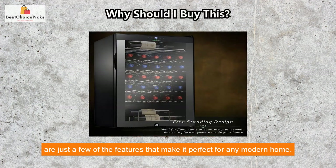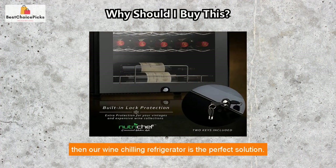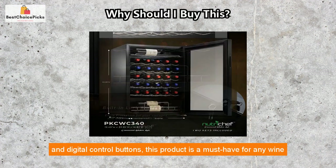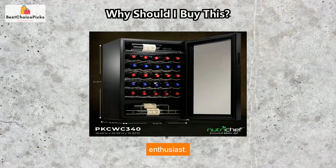If you are looking for an efficient and stylish way to store your wine, then our wine chilling refrigerator is the perfect solution. With its temperature stability, built-in features, LED interior lights, and digital control buttons, this product is a must-have for any wine enthusiast.